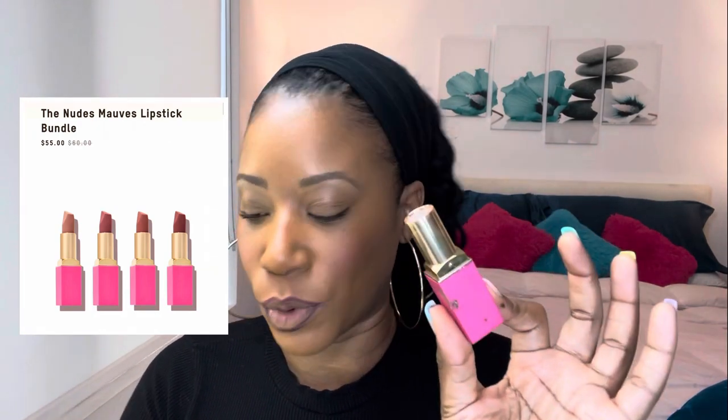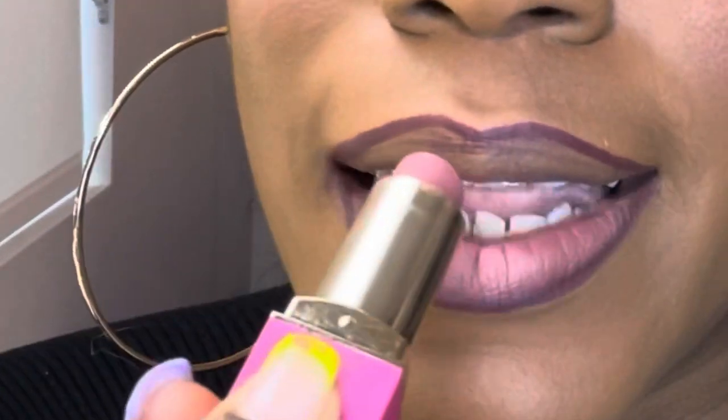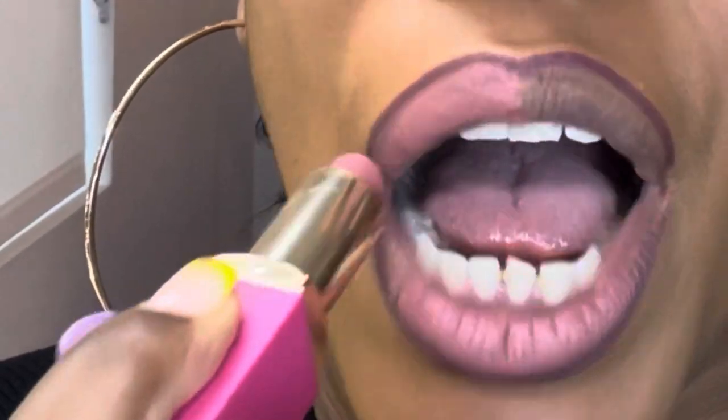Our lips are lined with Scorpio. For our daytime look, this is the Juvia's Place Nude Mauve Lipstick Bundle — it comes in four different colors and the color I'm putting on is called 2020. I love all four colors but this is my everyday daytime color. Very girly, very pinky. It goes on really smooth and blends well with the liners.